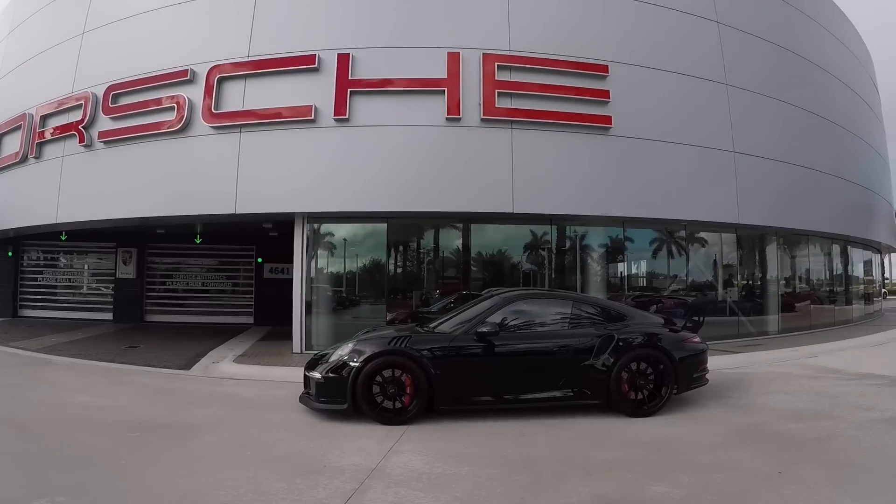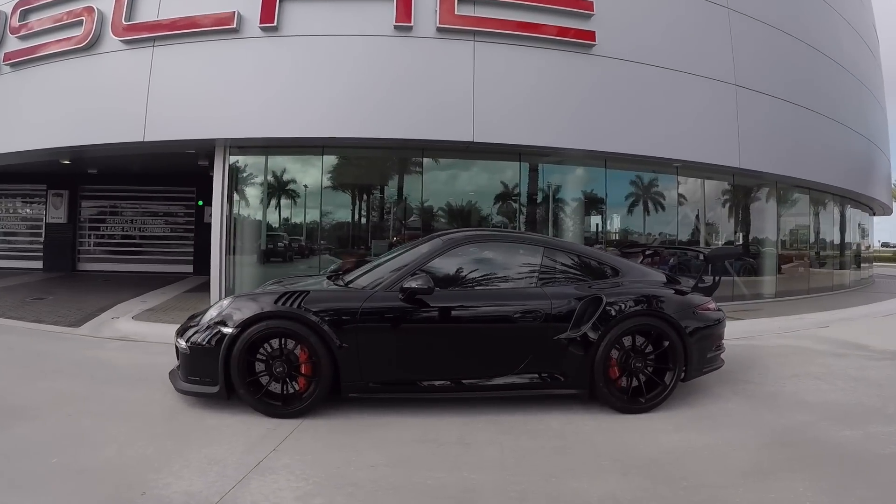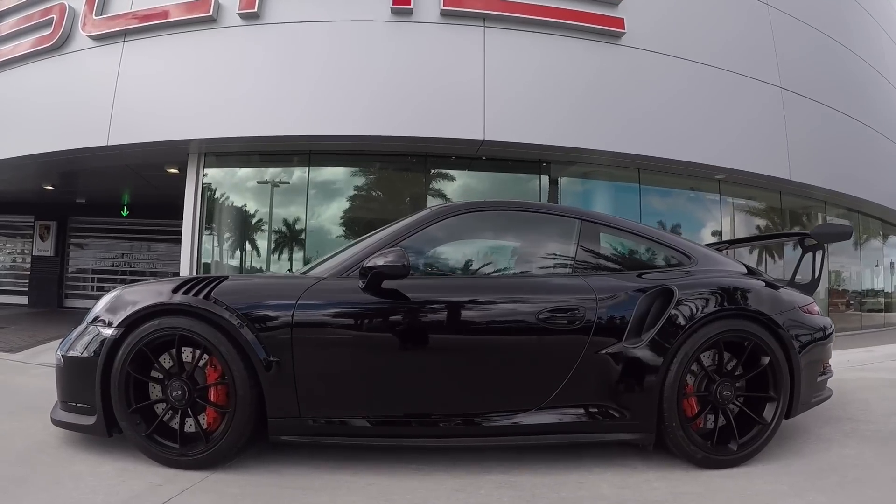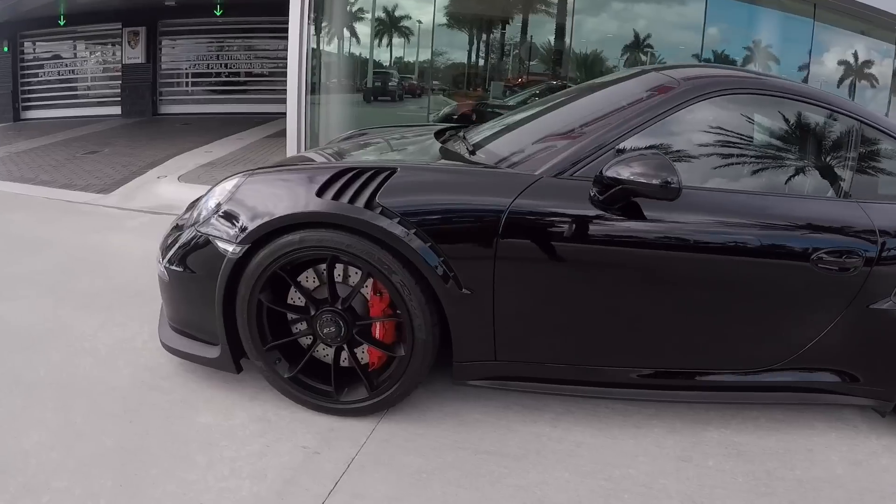Hello everybody, my name is Alexander from Porsche West Broward. I'm a Porsche brand ambassador here at our dealership in South Florida. Thank you so much for watching all my videos on the YouTube channel, and if you like my videos please don't forget to subscribe.